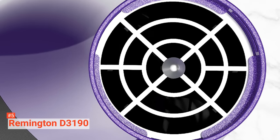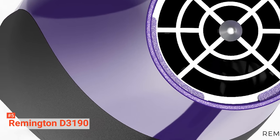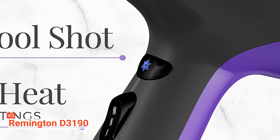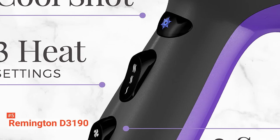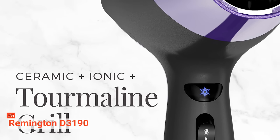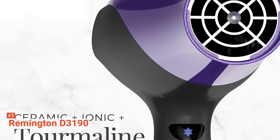It also comes with the Ionic Plus Ceramic Plus Tourmaline Technology combo that allows faster hair drying with less frizz. Finally, it has a cold shot button, three heat settings, two speeds, and two attachments. The attachments are a diffuser and a concentrator that will surely suit your styling preferences.